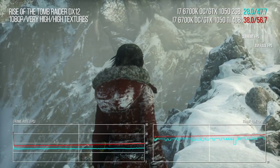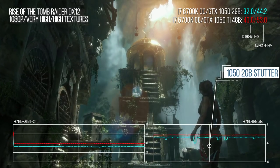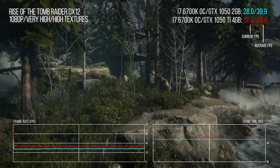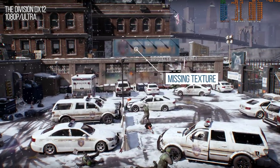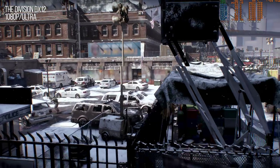Why does the 1050 require that extra gig of RAM? Look at the Rise of the Tomb Raider benchmark and you'll notice frame-time stutter that doesn't appear on the Ti — the high-quality textures can't sit in 2 gigs of memory, so performance is hit as data is swapped between VRAM and system memory. Under The Division on DX12, pushing ultra settings, memory limitations cause severe streaming issues: malformed geometry and sometimes missing textures on the 2-gig model, while the 1050 Ti has no such problems with its 4 gigs.